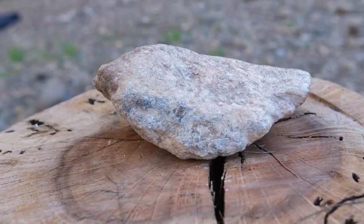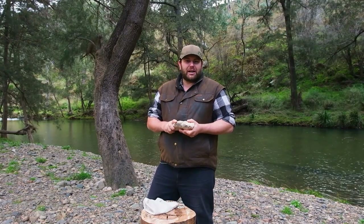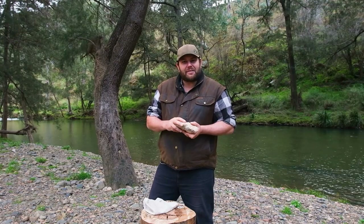Now, this is a soapstone right here. It looks like any other stone, but what's really cool about it is it has the ability to handle really high temperatures, but radiate that heat nice and slowly.